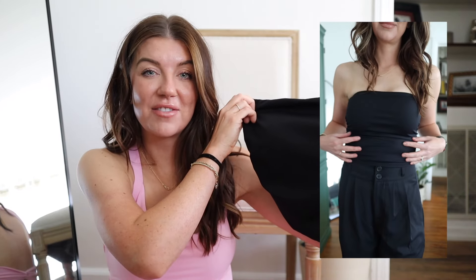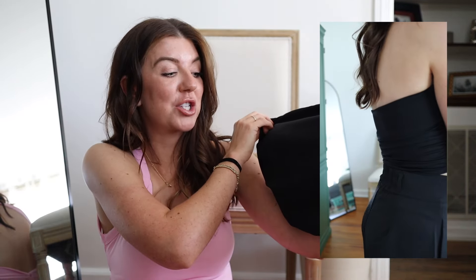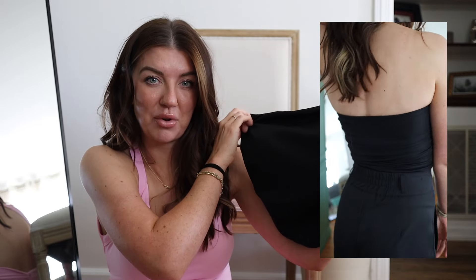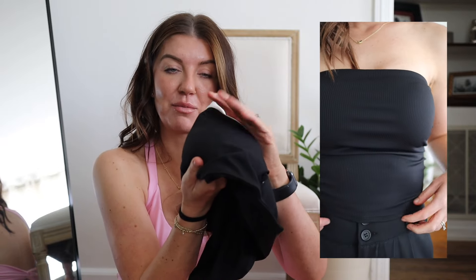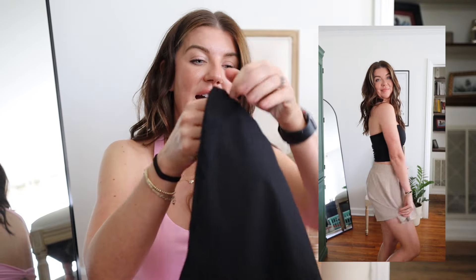I absolutely love this tube top. It might seem like just a basic simple piece, but it is so flattering. It has built-in cups for the bra so you don't have to worry about wearing a strapless bra — genius! It is a lightly ribbed material with ruching on the sides, and it is just so flattering on.